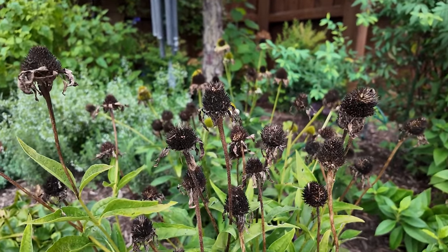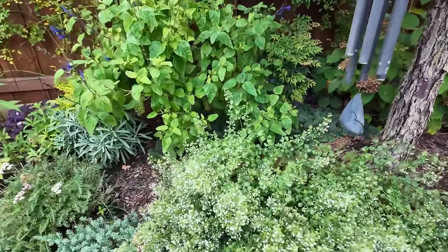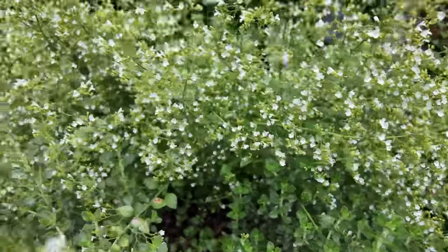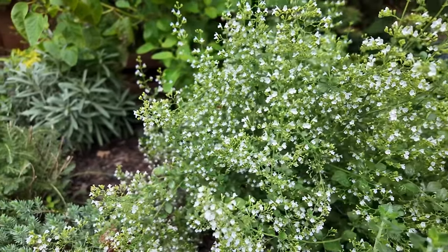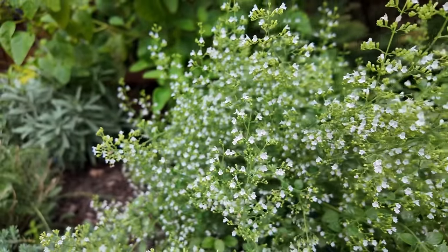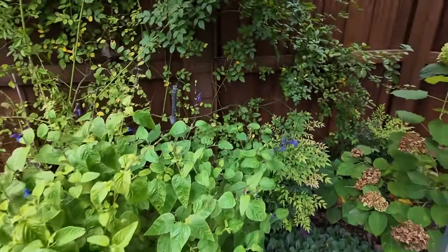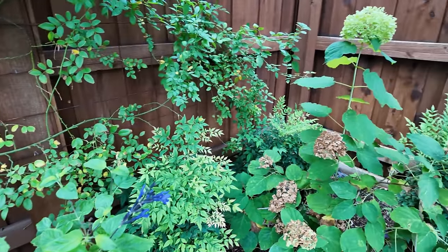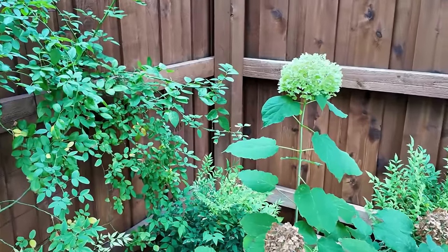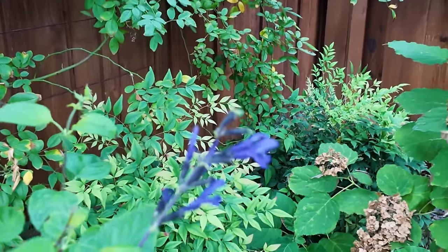I'm not going to worry about deadheading them or anything like that. Another favorite of mine that the pollinators love is this gorgeous lesser cat mint — I don't know if you guys can see the bees all over it. Little bitty purplish-white flowers, just gorgeous. And then back there, incredible — seen better days. It has one beautiful bloom at the very top. And a gorgeous salvia.